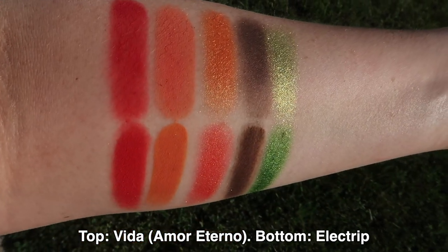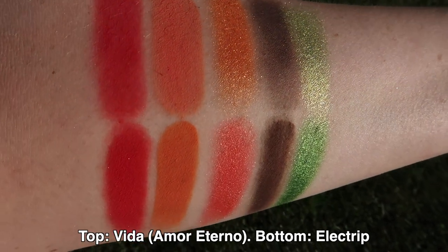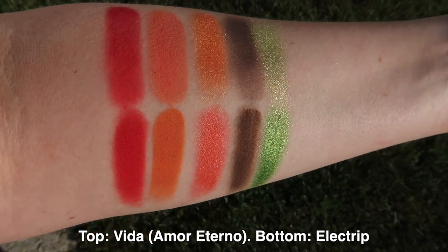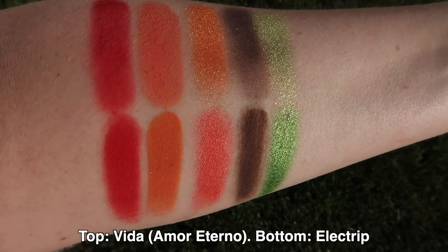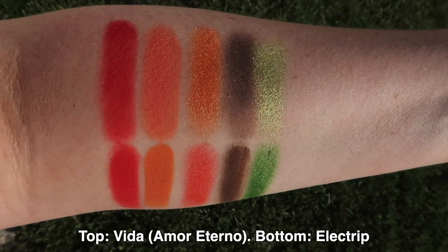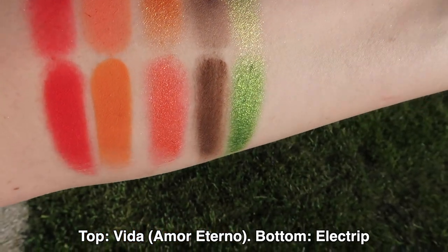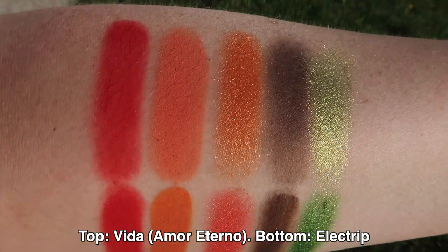On top is Electrip, on the bottom is Vita. Strawberry Fields versus Mexicana: they're actually more different than expected — Strawberry Fields has a pinkier, cherry-red undertone while Mexicana is a deep, true red. Mexicana was also more pigmented and opaque. For the oranges, they have a similar vibe but are not the same, and all swatched beautifully. Reefer versus Chocolate: Reefer has a green undertone versus Chocolate's true chocolatey color, and again Chocolate swatched more opaque and instantly pigmented than Reefer.